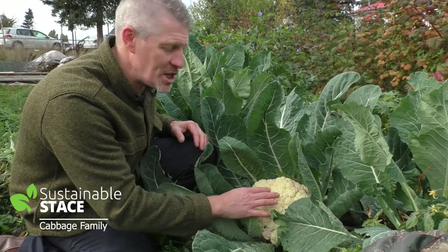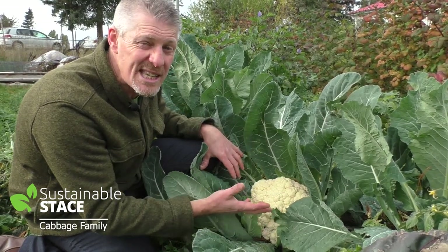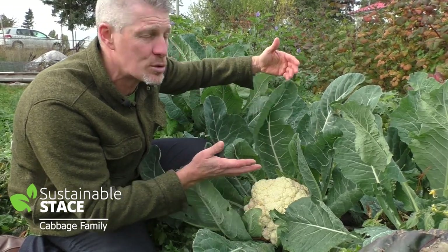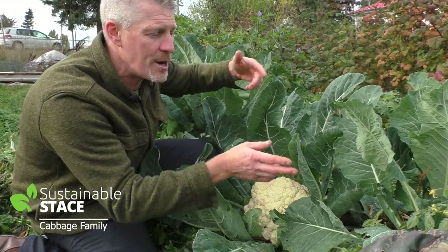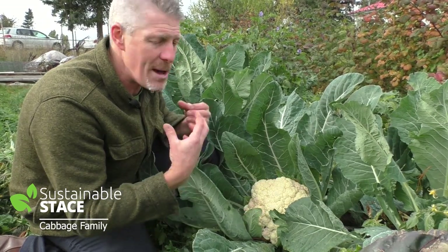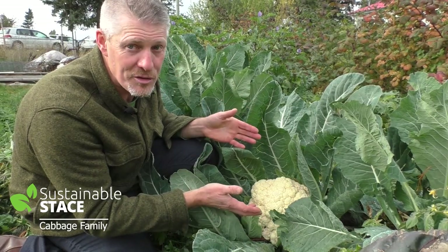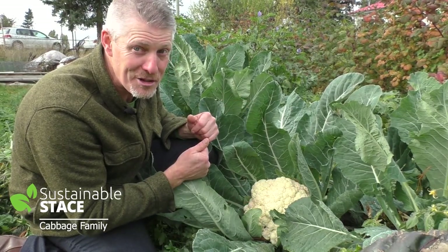I want to harvest this beauty with you so you can see how big it is. I'm also going to show you how I laid out this bed, which has three rows running top to bottom, so there's no disease, maximum nutrition, and very little effort going into getting such a bountiful harvest. Let's check out the size of this cauliflower.